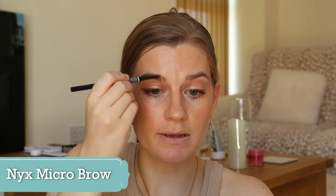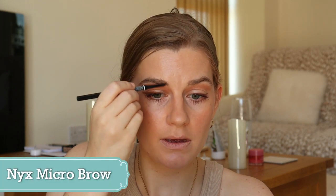Just to finish off the brows, I'm going to use some of the NYX Micro Brow in the shade Taupe, just to fill in some of these gaps.